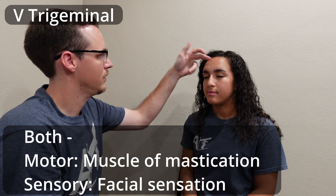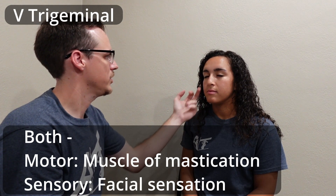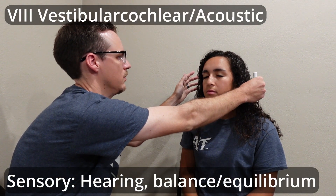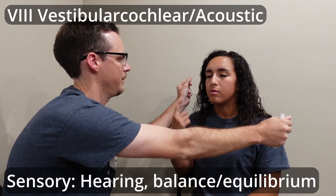Then I'll have them close their eyes. Where am I at? Forehead. Where am I at? Cheek. Which cheek? My right cheek. And then keeping the eyes closed — where am I at? Left ear. Where am I at? Right ear.